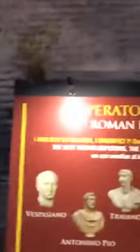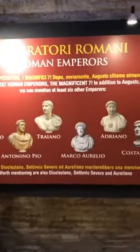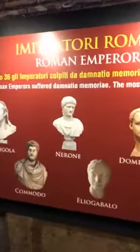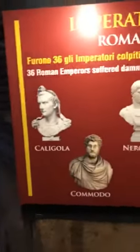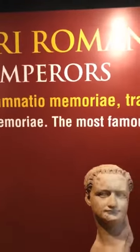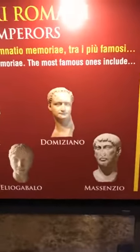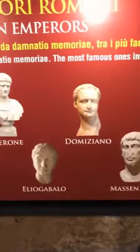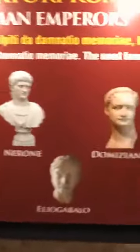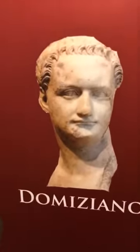There are two panels showing the good ones and the bad ones. On one side, the most beloved emperors in history: Vespasian, Antonino Pio, Trajan, Marcus Aurelius, Hadrian, and Constantine. On the other side, the most hated emperors — the ones who suffered 'damnatio memoriae.' That is two Latin words meaning 'the damnation of memory.' After their death, their face and name were erased from monuments everywhere because they were considered bad. And also our guy Domitian is included among them.